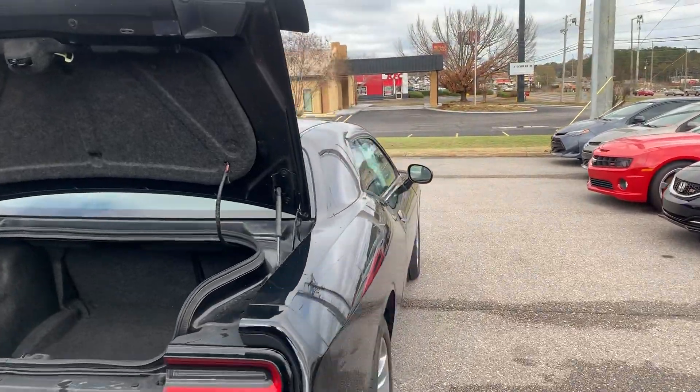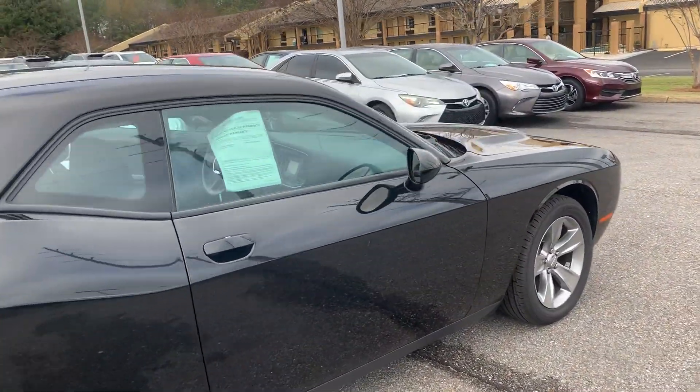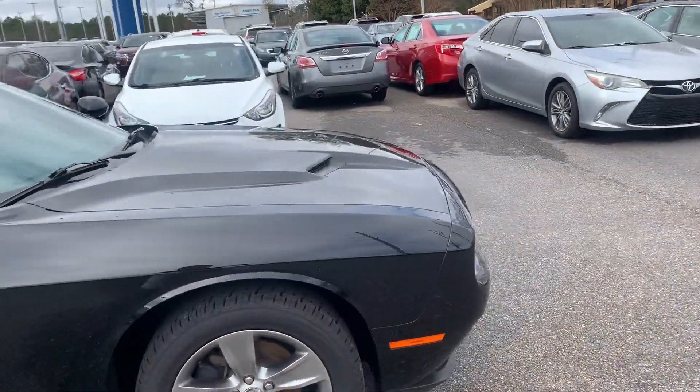My name is Ryan at San Boswell Honda. We're located at 611 Louisville Circle, Enterprise, Alabama 36330. Happy holidays and come on by to check it out. Thank you.